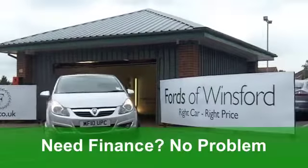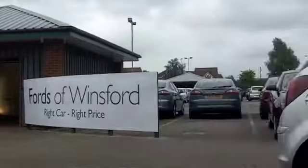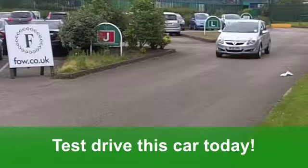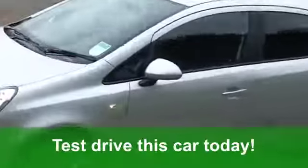You get front electric windows and remote central locking, a cloth interior and those lovely alloys. You'll be as pleased as punch driving this car, I promise you. You'll get a combined 46 miles per gallon.